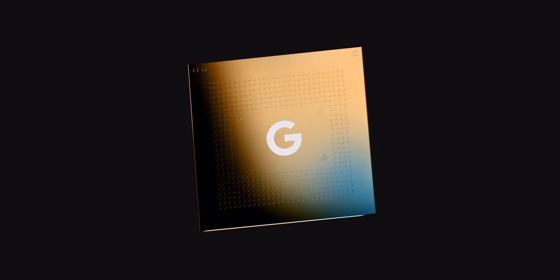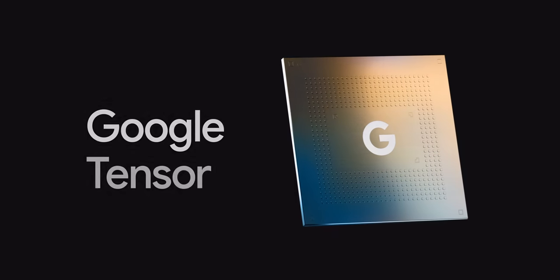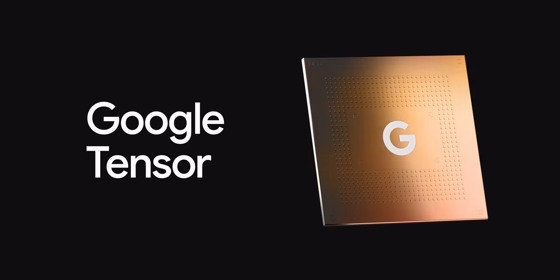Hopefully that clears up a few things surrounding Google's Tensor chip. If you're excited for the Pixel 6 and 6 Pro because of the new chip, let us know down in the comments below and what you think of this shift to a wholly Google-developed device from start to finish. Until next time, this is Damien with 9to5Google — thanks for watching and I'll speak to you later.